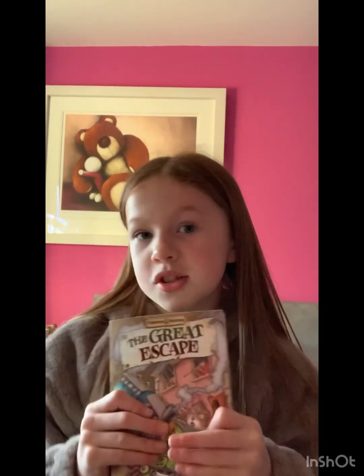Number 7 is Tum Tum and Nutmeg: The Great Escape by Emily Bean. I think books two, three, and four are all in my top 10. This one doesn't have a blurb, but it's really good. I really recommend reading it.